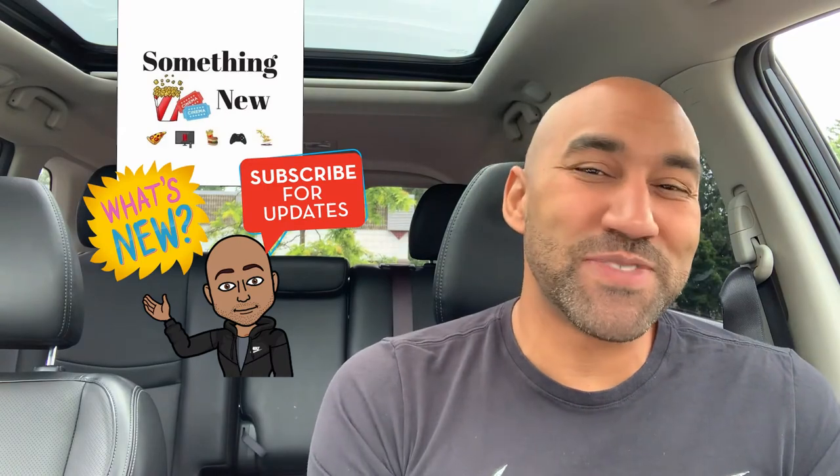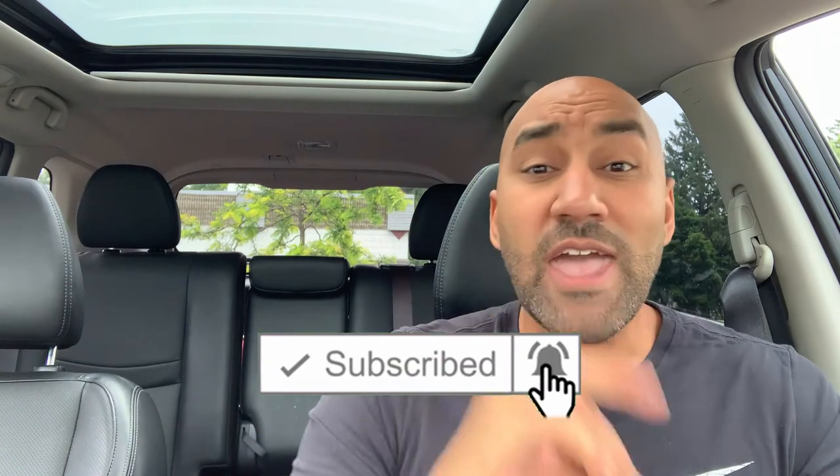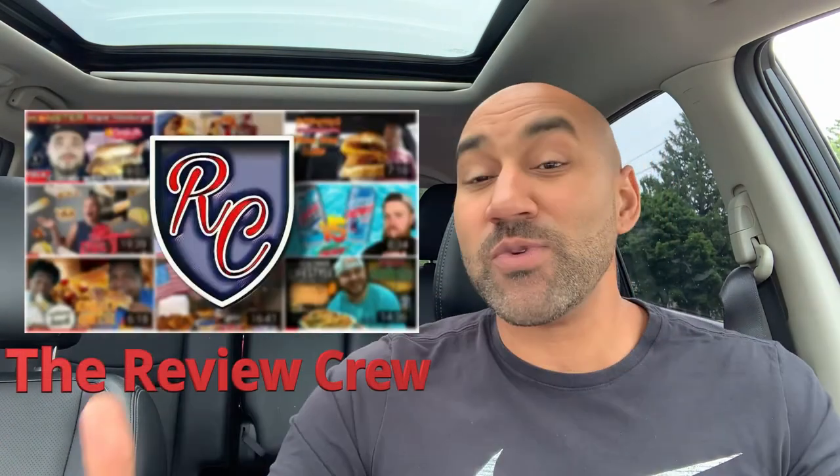What it do, what it do — it's your boy Big Band, we back again with something new. You already know if something new just came out, we got to talk about it. What's going on everybody? As usual, if you're here for the first time make sure to subscribe. If you like food, come on back — that's what I do. Quick shout out to the review crew as we head into this review.